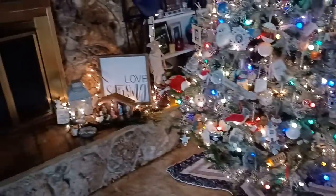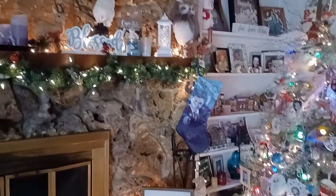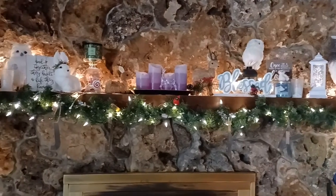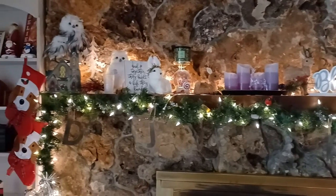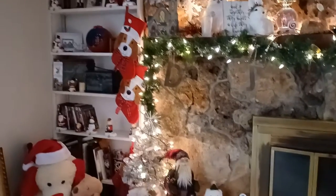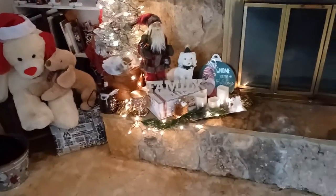I also wanted to show my mantle and just kind of remember how I had everything and where I placed it. I'm going to just start taking down some stuff.